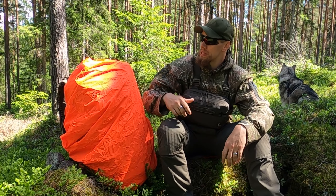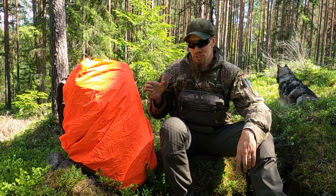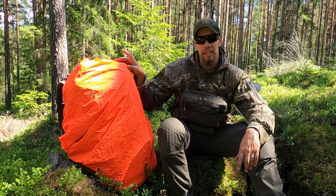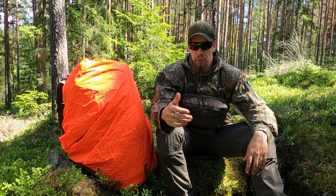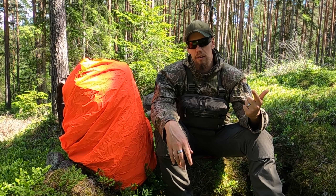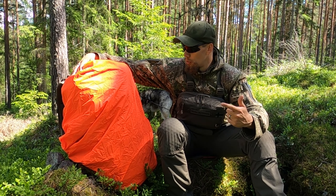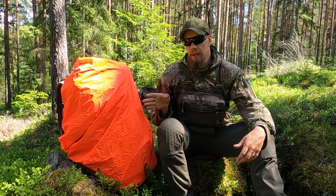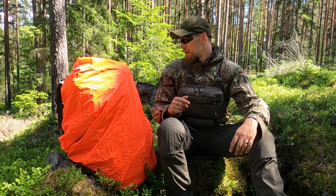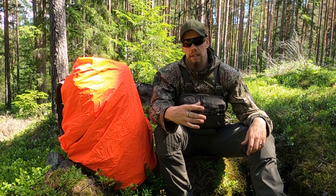My rucksack has now turned into an extremely big, visible target. I'm not carrying two different rain covers — this is the same rain cover, but it is reversible. A very handy way of doing both things: being down to earth and stealthy, and also high visibility when needed. This pack cover alone pretty much accomplishes everything we need in terms of being visible if we choose to be.